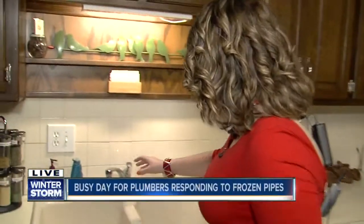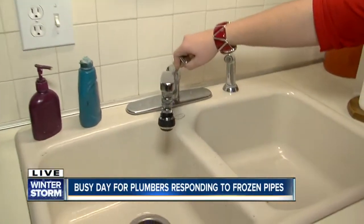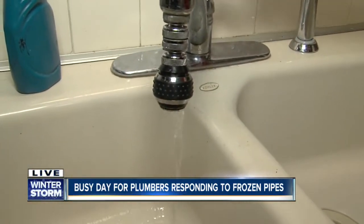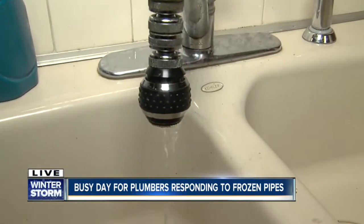With single digits again, that only means trouble for your faucets. You might actually be able to tell when you turn on your water — if you have less water pressure, that could be a good sign that you may have frozen pipes underneath.